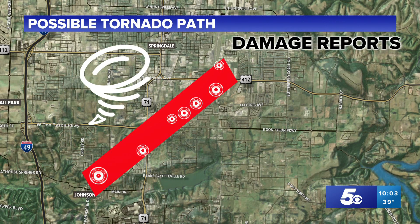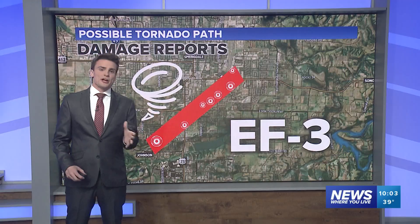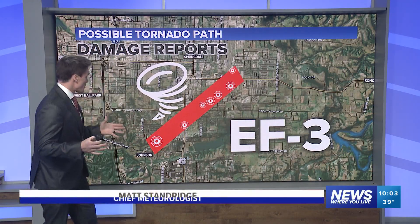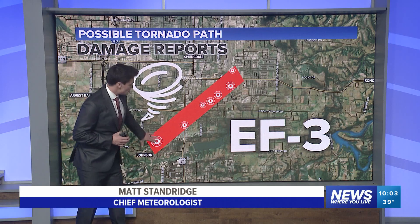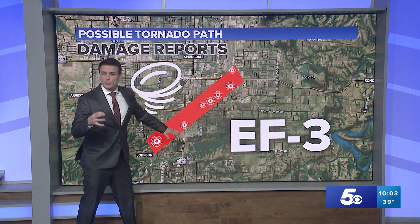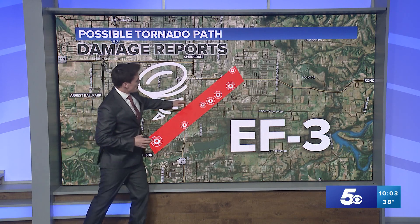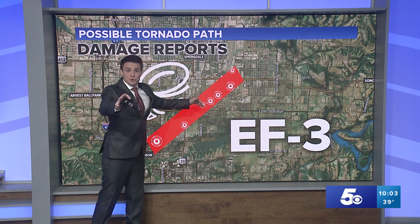It wasn't on the ground very long, but the damage was just everywhere. It was an interesting situation. I talked with the National Weather Service, and when they issued that EF2, they were mainly going off the damage in Johnson, and then right along 71 as you were close to the Springdale Country Club and the Brashears Furniture Store.